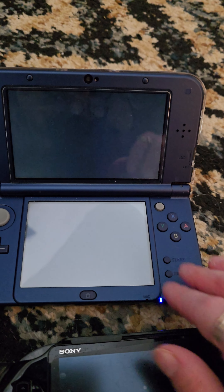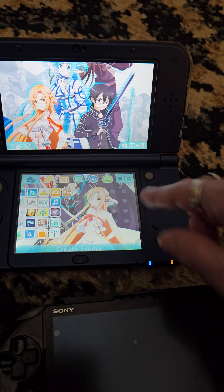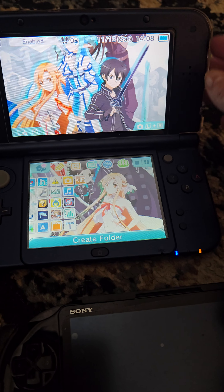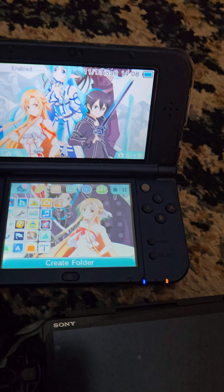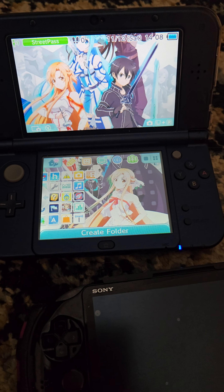I think this one I gave to my son. I made this whole custom screen and it actually has music that goes with it from the game. That's the 3D button. So that's all from Sword Art Online.